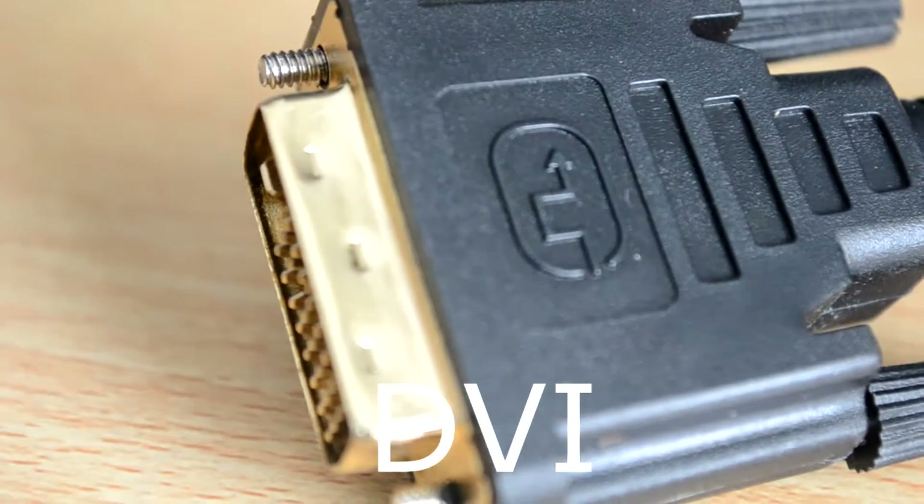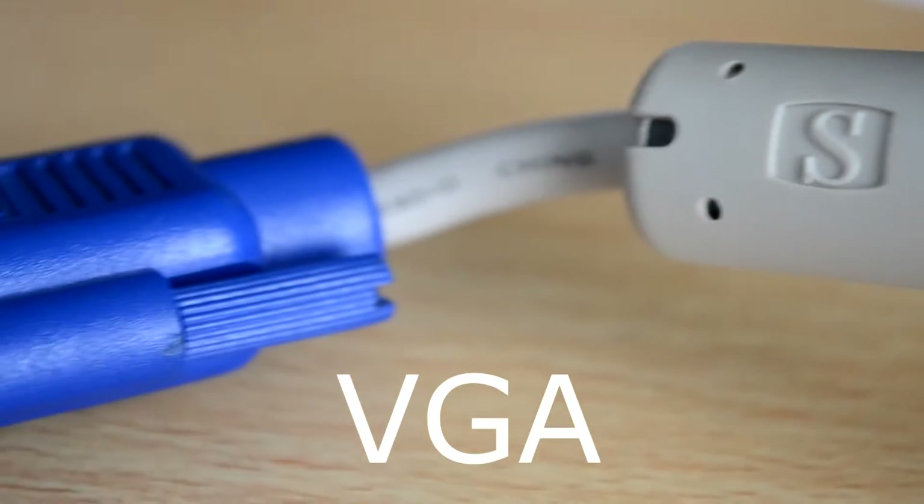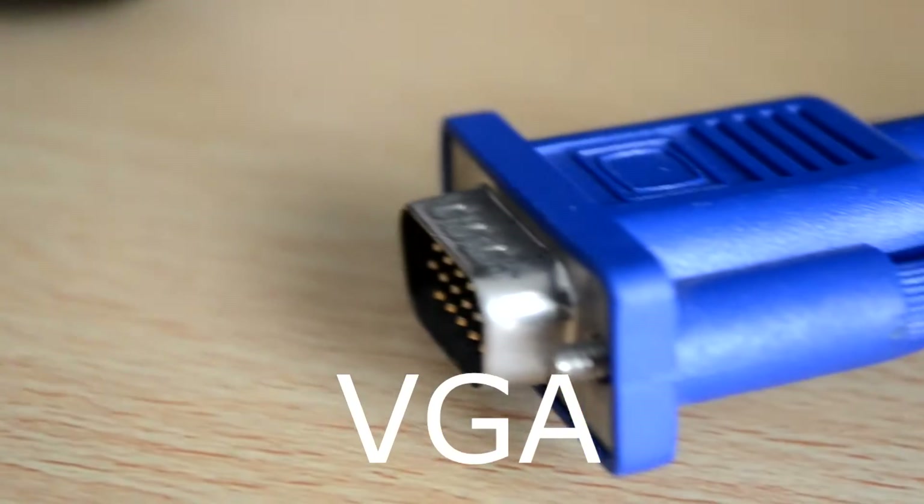So without trying to get into the boring mechanics of each cable, DVI is a digital connection whereas VGA is an analog connection. So there is sometimes a bit of confusion about which cable to use to fit a certain person's needs.